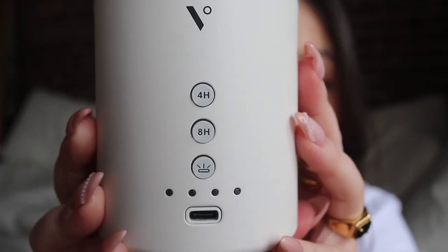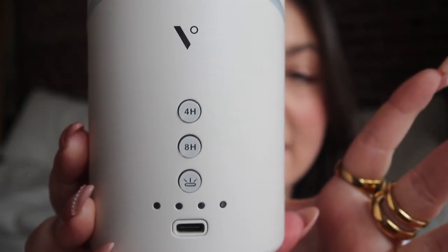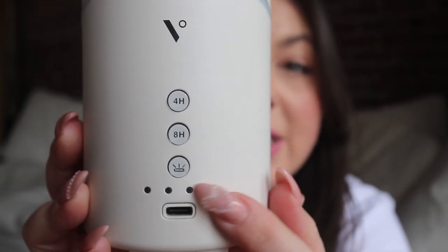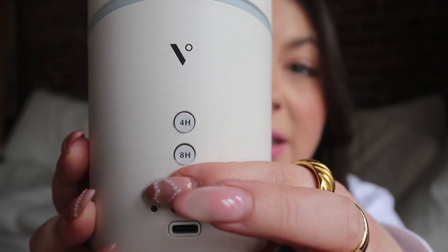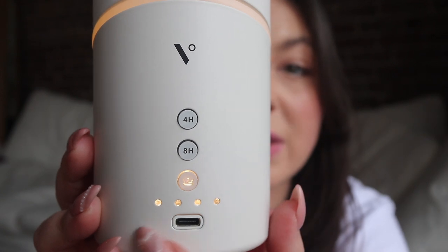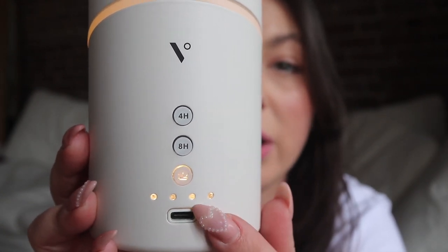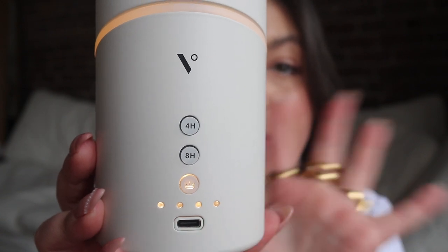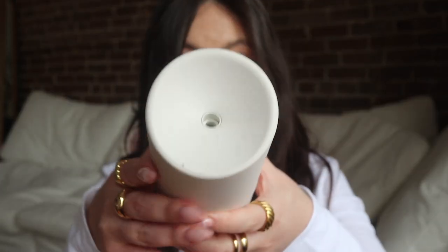The back of this one is slightly different — it has all the same buttons, just placed a little bit differently. There are four little lights here that indicate battery level. Right now it's fully charged so all four are lit up. The less battery you have, the more the lights go down, so you have an idea of approximately where you are.